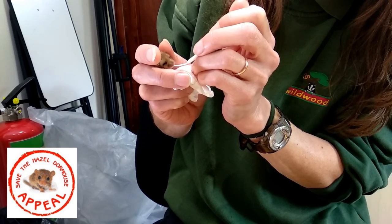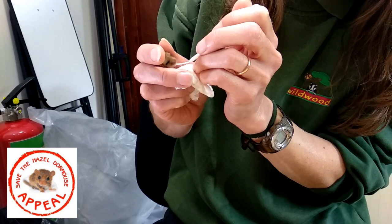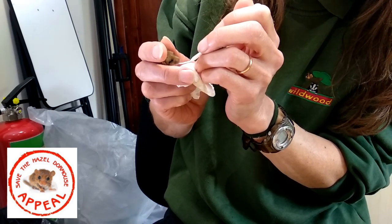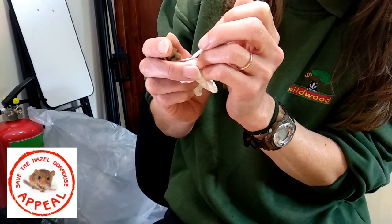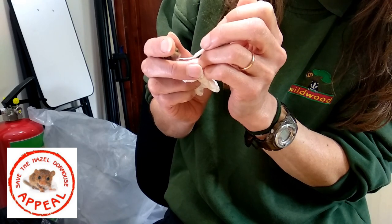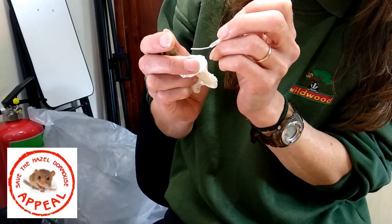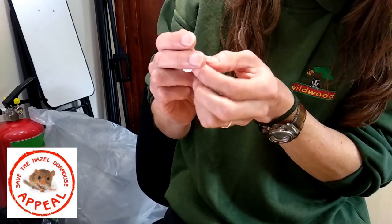And where did we get these from? So these came from a monitoring site. They were found by somebody who was checking the nest boxes, doing a survey, and they were a very late litter. Unfortunately the mother was sick — she had an injury, so she couldn't really look after them.